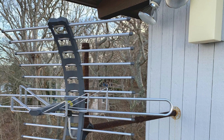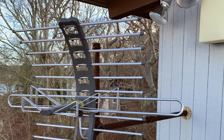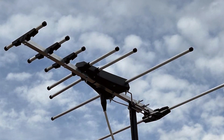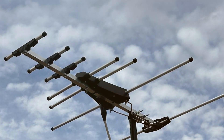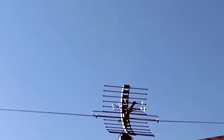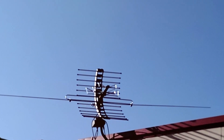One of the standout features of the GE 29884 is its superior reception quality. It supports both UHF and VHF signals, providing access to a wide range of channels. The antenna is also 4K Ultra HD compatible, ensuring that you get the best possible picture quality. Installing this antenna is simple, thanks to the included mounting hardware and comprehensive instructions, and it can be installed on a roof, attic, or even the side of a house.